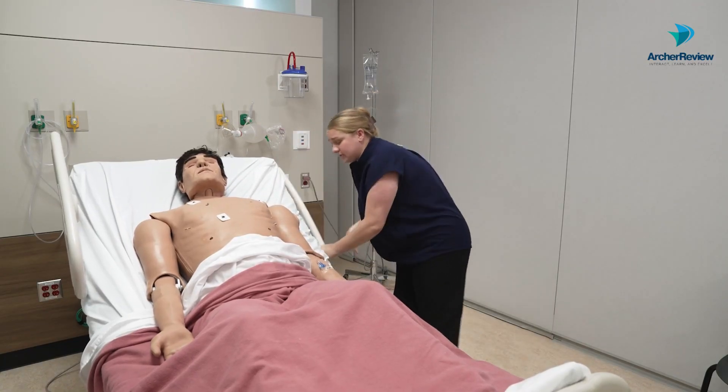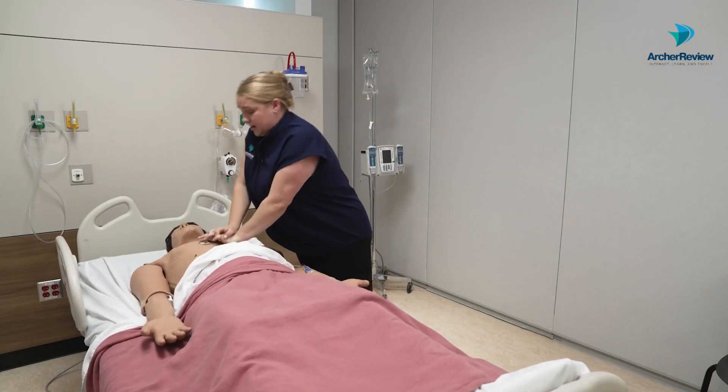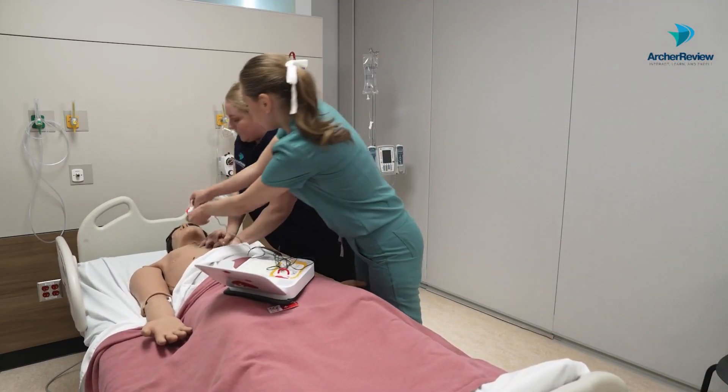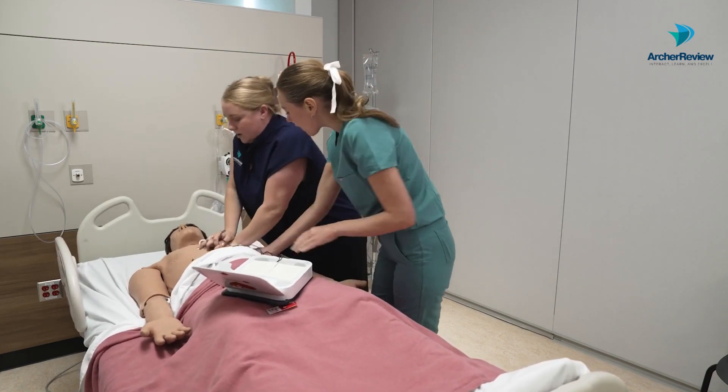Time to go ahead and throw this bed into CPR mode and start chest compressions. 1, 2, 3, 4, 5, 6, 7, 8, 9, 10, 11, 12, 13, 14, 15, 16, 17, 18, 19, 20. I'll take over after this 30.